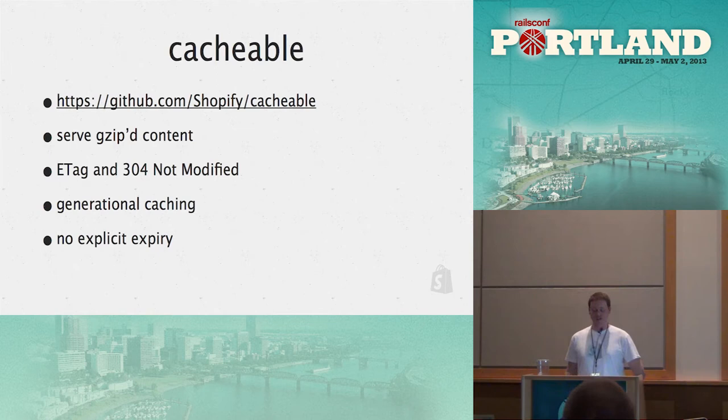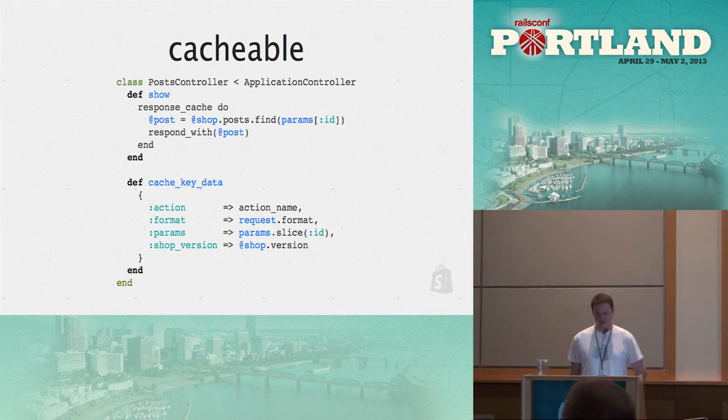What we do a bit differently with Cacheable: instead of using objects and timestamps, we have a version incrementer on our shop. The shop object is the key to everything in Shopify — as things change, the shop ties it all together. As products change, we increment a version counter on the shop, and that's what we use as part of the cache key. So as any piece changes, it increments that cache key. In your controllers, you just use response_cache and define a cache key — it can be parts of the request or the ID of the object and timestamp; we use the shop version.